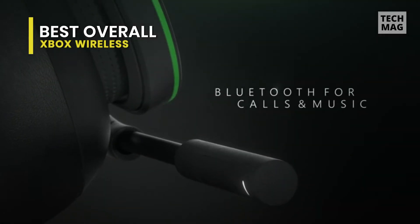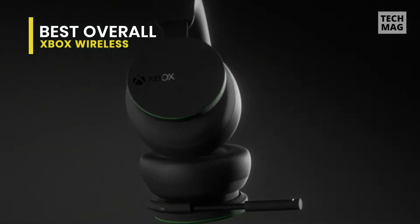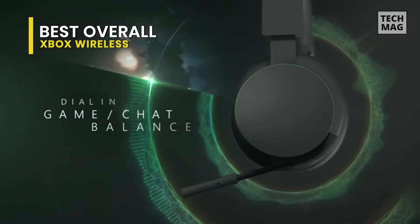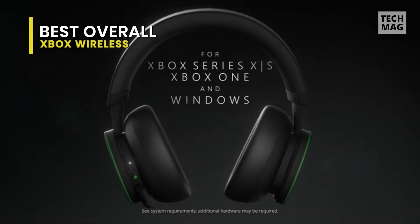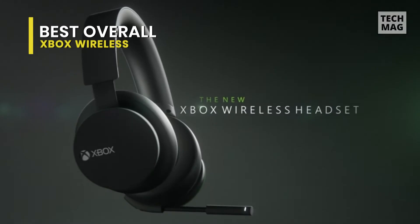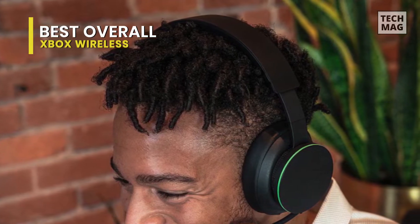Despite its mostly plastic construction, the headset feels well-made, and the materials used convey a genuine premium feel. Thanks to the rubberized dials, you can easily adjust the volume or chat to your liking by turning either the left or right rubberized ear cup dial, and it's super easy to make incremental adjustments. This headset is also light enough at 312 grams that you won't feel it weighing down on your head after hours of play.